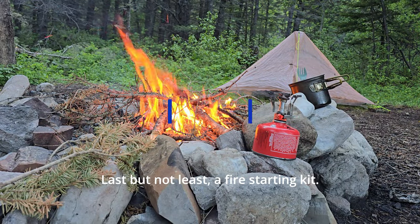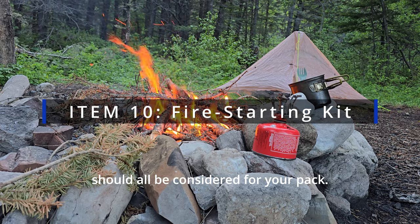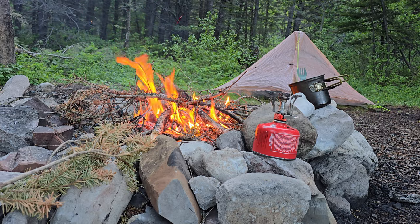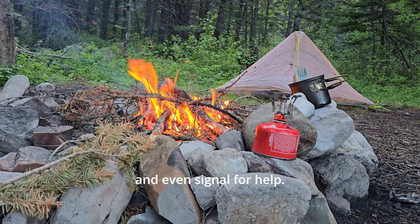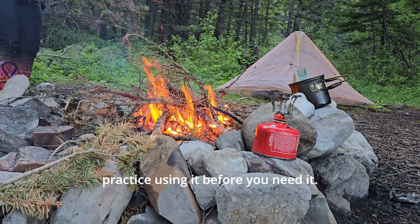Last but not least, a fire starting kit. Matches, a lighter, and a fire steel should all be considered for your pack. Fire can keep you warm, cook your food, and even signal for help. Make sure your kit is waterproof, and practice using it before you need it.